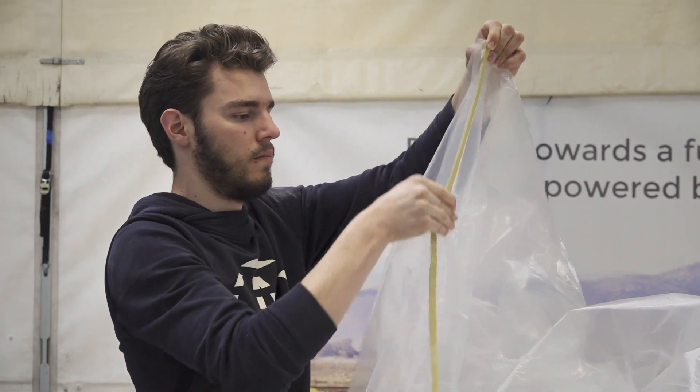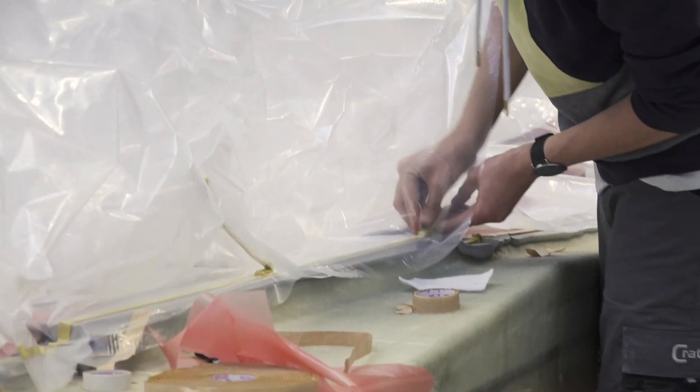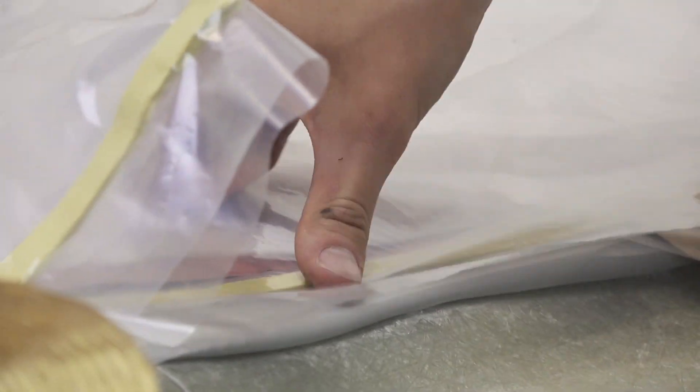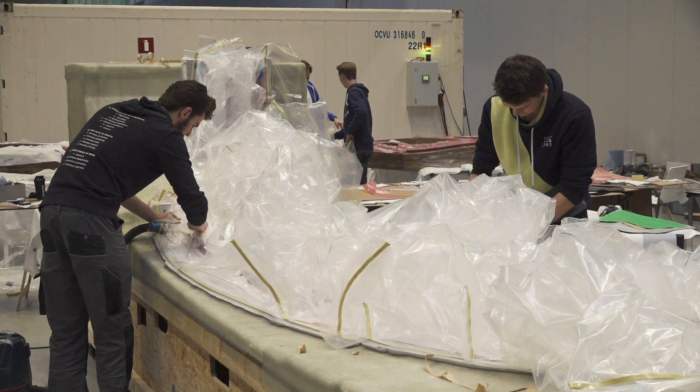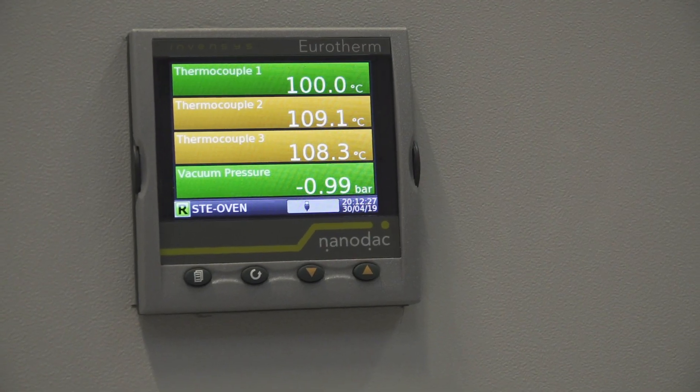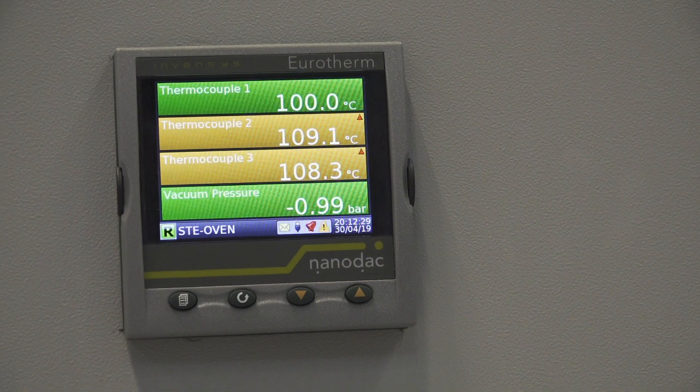When the carbon has been applied to the mold, it is then put in a vacuum bag to make sure all air is removed between the carbon layers. When all the parts are free of air, it's time to put them in the oven. Each part has to bake for 16 hours to harden the resin.